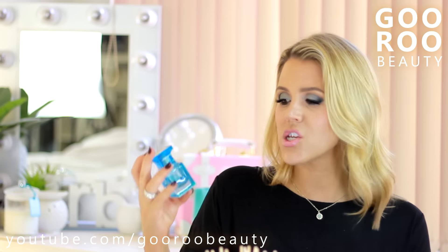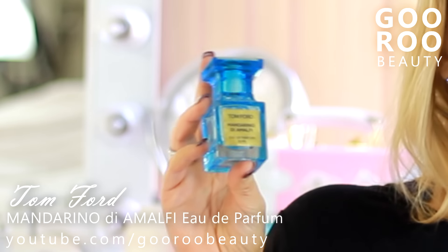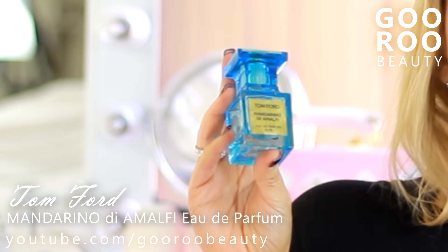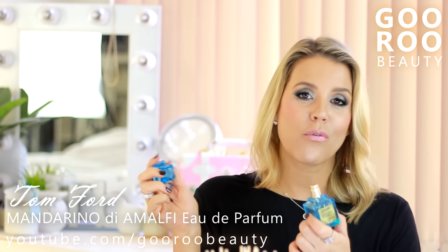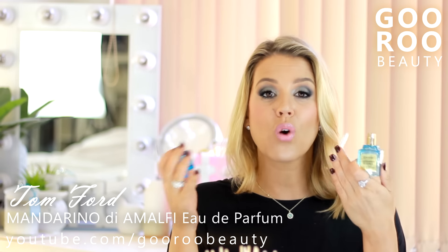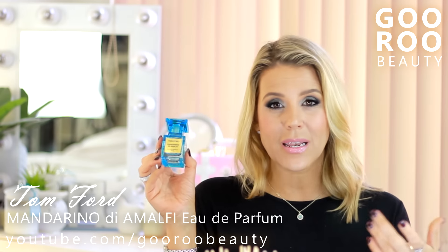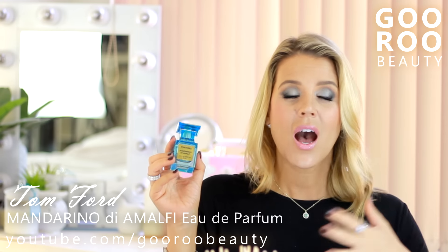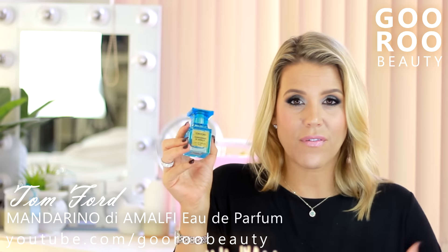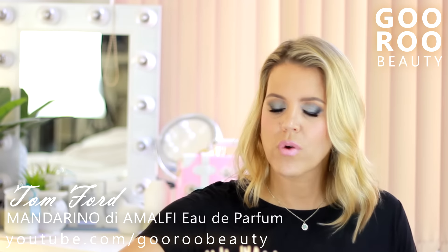I finally finished up my favourite summer scent of last year - the Tom Ford Mandarino Diamalfi Eau de Parfum. Very, very expensive. Many of you might remember I purchased the Satsuma Eau de Toilette from the Body Shop - a very similar scent. I would not repurchase the Tom Ford. For the price, it's probably not as long lasting as I would hope, and I would be happier paying Body Shop prices for their Satsuma. I love the smell of mandarins and citrusy scents for summer, and I love this beautiful blue bottle, but sadly I would not repurchase.